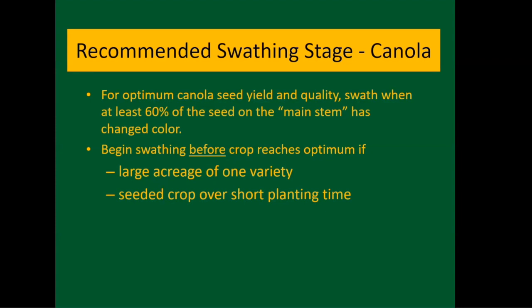Across the state more producers have moved to straight cutting; it's been common in the western and southwestern part of the state and is now increasing in the northeast. If you still swath, remember: swath when you have about 30 seeds on the main stem that are the same color, and begin swathing before the optimum of 50% seed color change if you have large acreage to cover in a short time, so you don't swath too late and risk shelling losses.